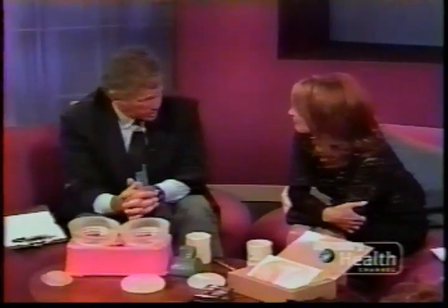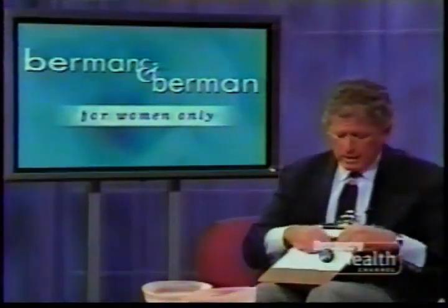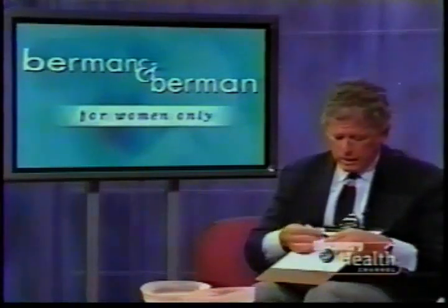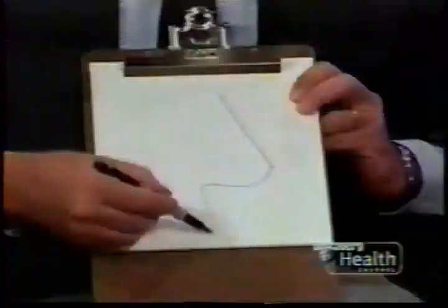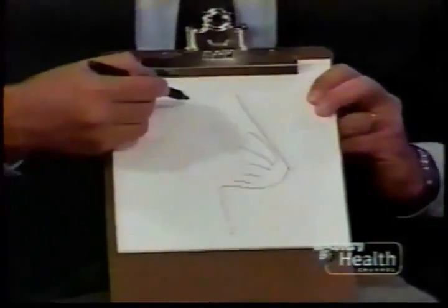There are essentially three different ways of putting these implants in: either from an incision underneath the crease of the breast, through an incision around the nipple and areola, or through the armpit. And there is a difference whether you put it directly under the skin or directly under the muscle, and that is still a little controversial.